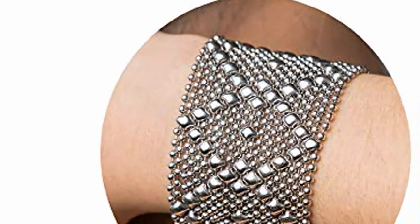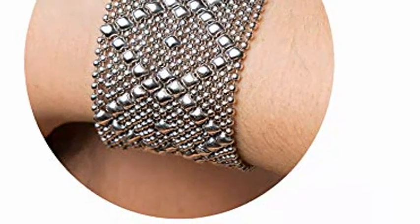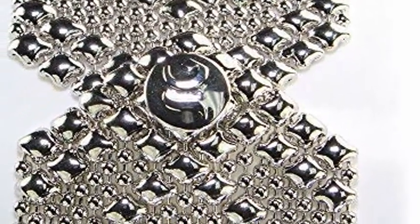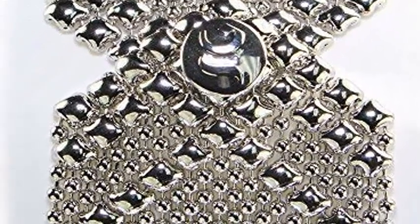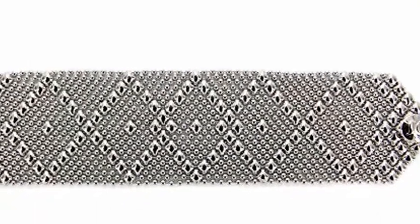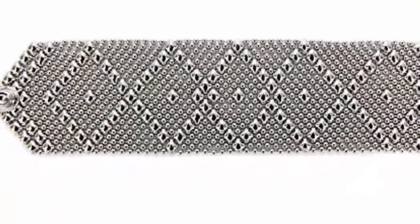B10N Chrome Finish Bracelet, Liquid Metal by Sergio Gutierrez. This romantic, classy, big diamond-shaped bracelet in nickel chrome finish has a sensuous and unique silky mesh that is both contemporary and timeless. The seductive design of this bracelet inevitably satisfies the wearer and stimulates the curiosity of the observer.